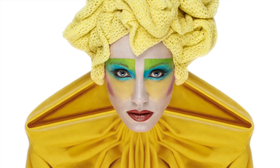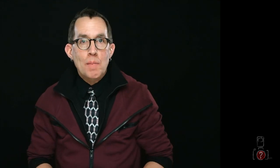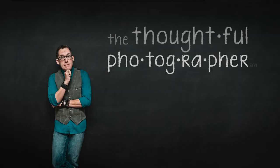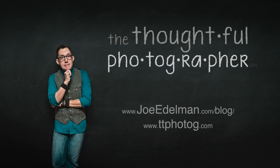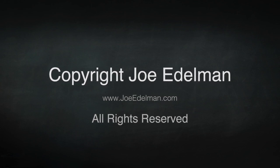Be sure to follow the link in the info section below to the matching article on my blog, which also contains links to all of the products and suppliers I mentioned in this video. I did not receive any money, products, or considerations from the companies I mentioned. That's all for this episode of The Thoughtful Photographer. I'm Joe Edelman — until next time, keep thinking, keep learning, and keep shooting. If you like what I'm doing, please give the video a thumbs up and subscribe to my channel so you don't miss a single episode.